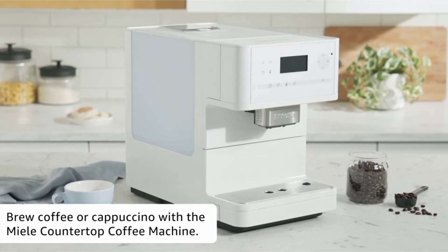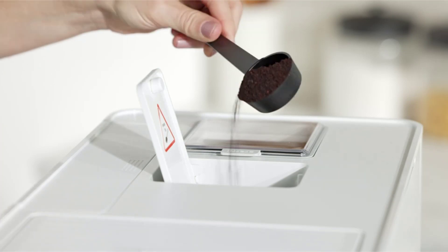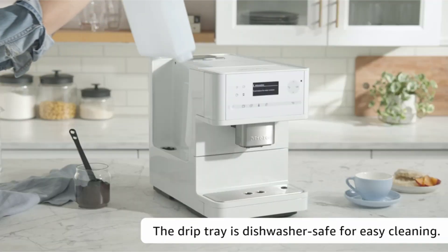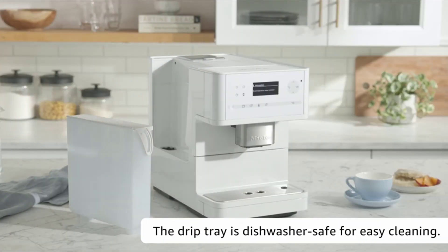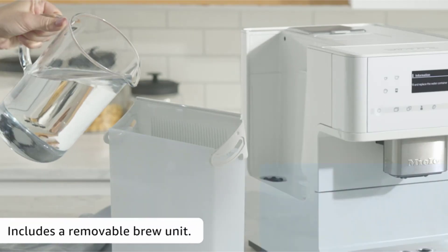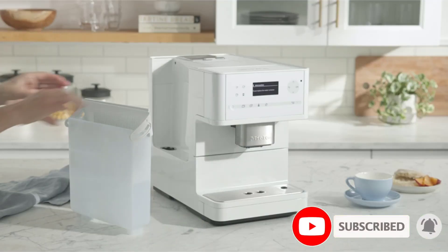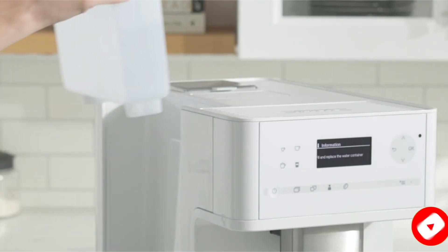A combination coffee and espresso maker is an easy way to shake up your morning routine. Many of these devices allow users to brew drip coffee, pull a shot of espresso, and even froth milk for lattes and cappuccinos. There are many products available to choose from, each with different characteristics, benefits, and prices to help you make a perfect decision.